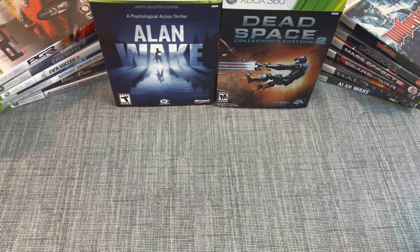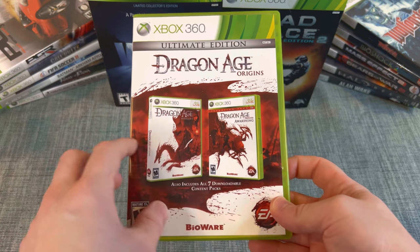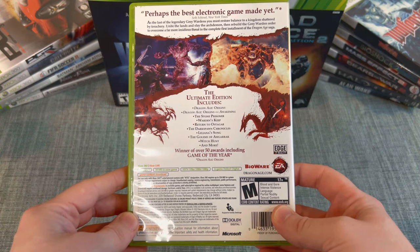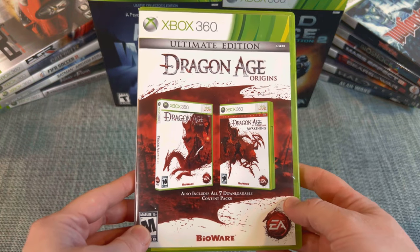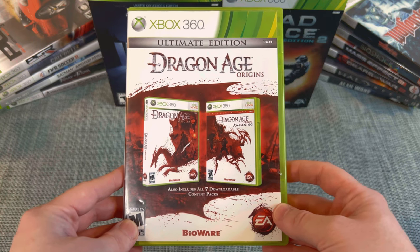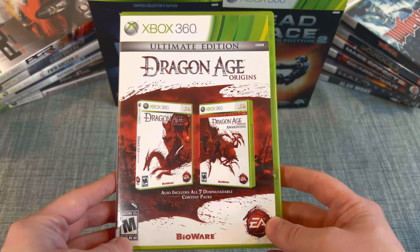The first one is Dragon Age Origins Ultimate Edition. This one came with seven DLC packs, and I think the Awakening expansion was also released as a separate physical disc. You can still buy the DLCs separately, but why not just get this one? I've seen this in stores and I picked it up a couple years ago for about $5 — though it typically goes for $25 to $30.